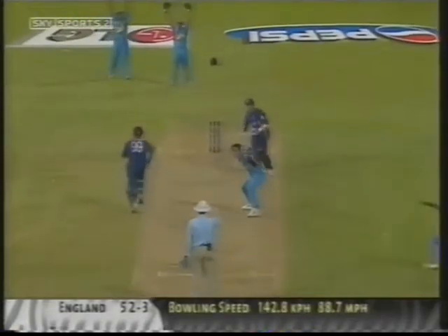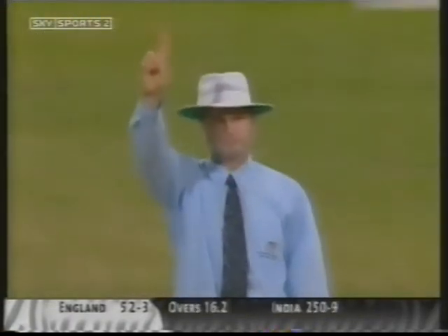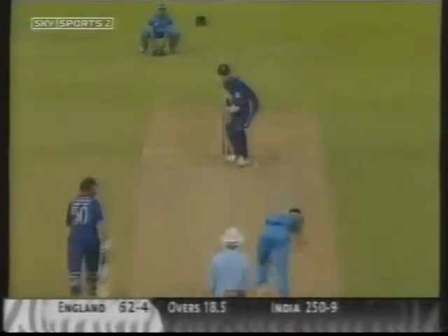He's edged it! The Indian players are celebrating — Ashish Nehra has got the breakthrough. He's given out — first ball duck for Alex Stewart. Indians on fire. Nehra again taking the outside edge. Nehra is on a roll at the moment.